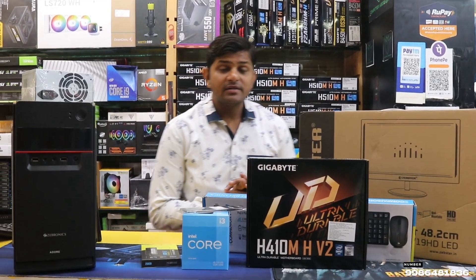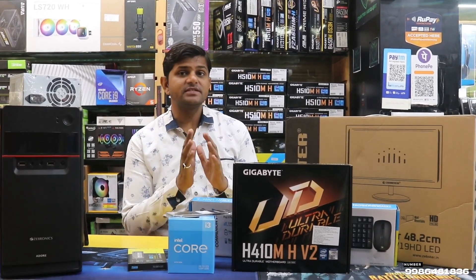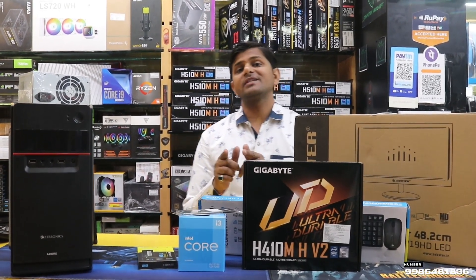Hello friends, welcome to ComputerMega, welcome to our channel. You can use your cheap price, economical PC, completely full system. You can use it completely.